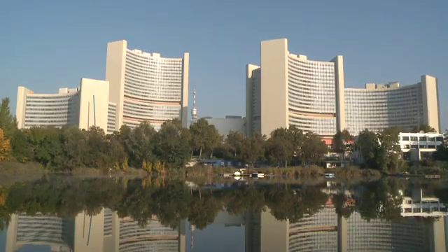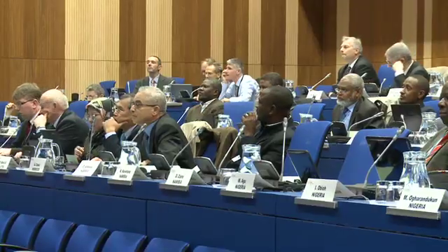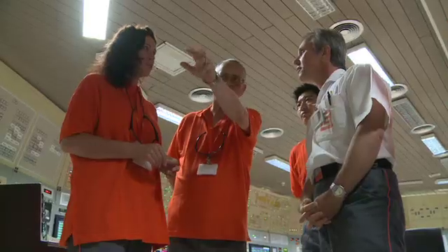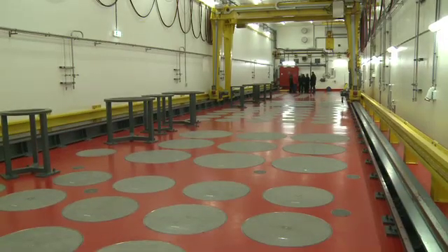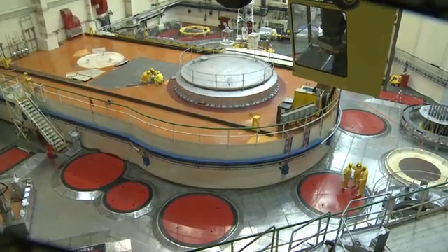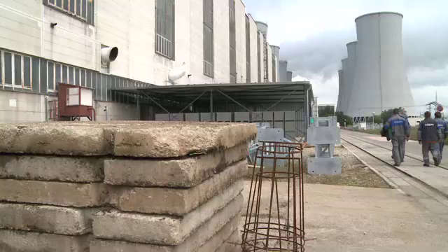The IAEA provides assistance to its member states at all stages of a nuclear power program. It advises nations that are considering introducing nuclear power, and those constructing their first nuclear power plant or building new ones. The IAEA offers services to ensure the safe operation of reactors and the security of facilities and nuclear materials. Its safeguards inspectors make sure these materials are not misused to make nuclear weapons. The agency also helps with decommissioning when a nuclear power plant reaches the end of its operational life.